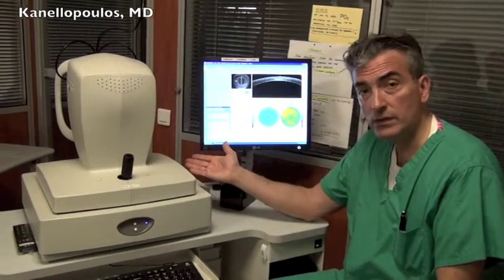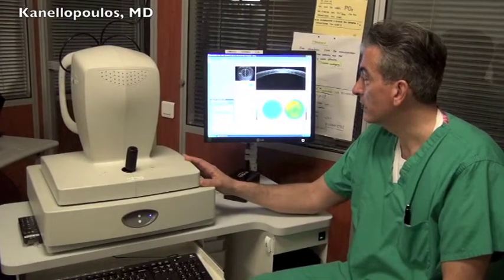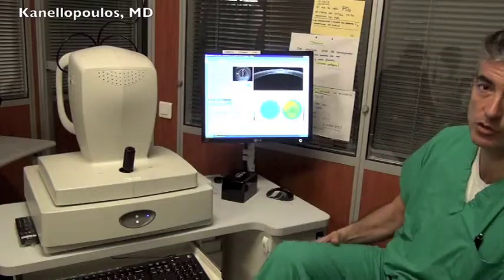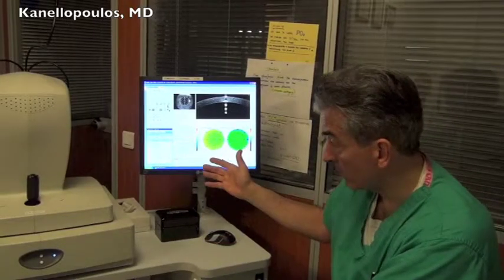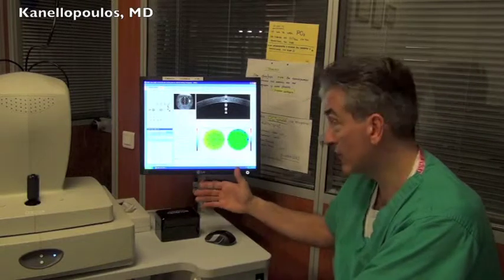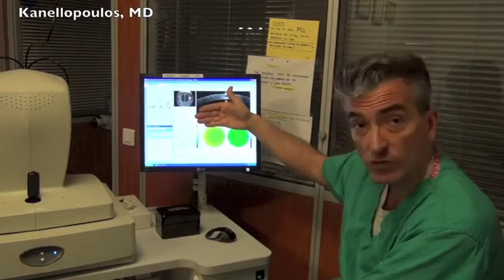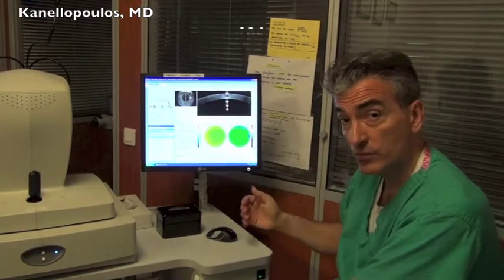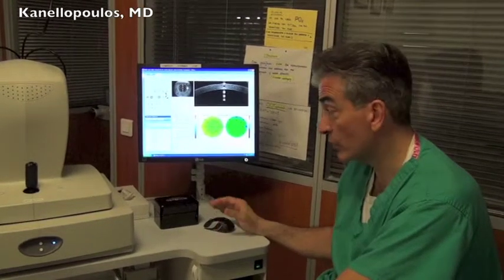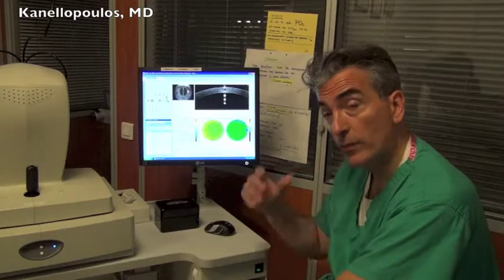We've used it for many years as a device for macular diagnoses and over the last three years, not only to define corneal surgery. This is a very simple exam for the patient — it's non-contact and takes just a few seconds. We get thousands of cross-sections of the cornea, so the accuracy is much higher than the high-frequency ultrasound studied in the past, which requires a water bath for the patient's cornea.